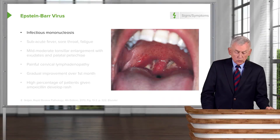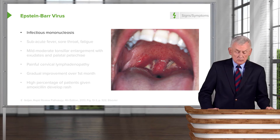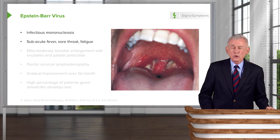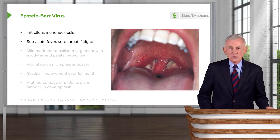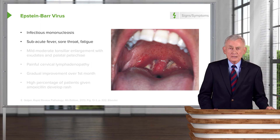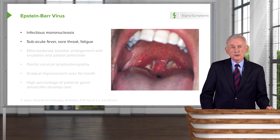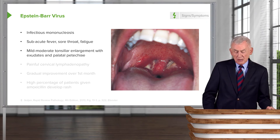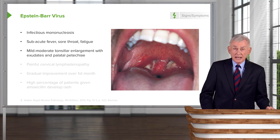For infectious mononucleosis, we need to spend some time on this disease because it's fairly common. This is a subacute illness — patients have been complaining of sore throat and fatigue for maybe two or three weeks before finally seeing a doctor. Interestingly, when they first presented with sore throat, they may have been given amoxicillin and developed a rash, leading them to believe they were allergic to amoxicillin. On exam, you find mild to moderate tonsillar enlargement with exudates that can look an awful lot like group A strep.